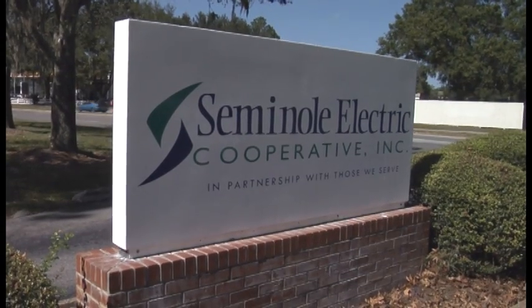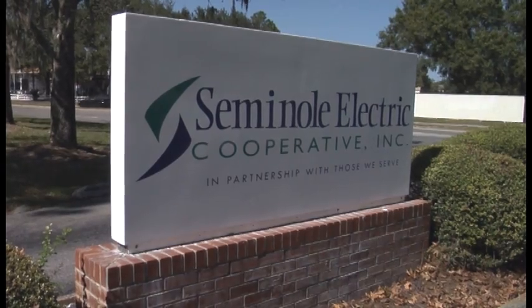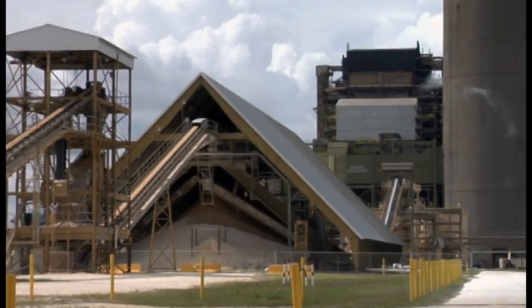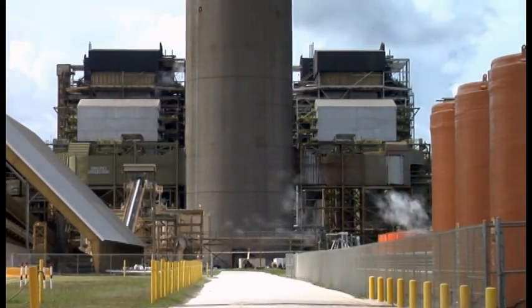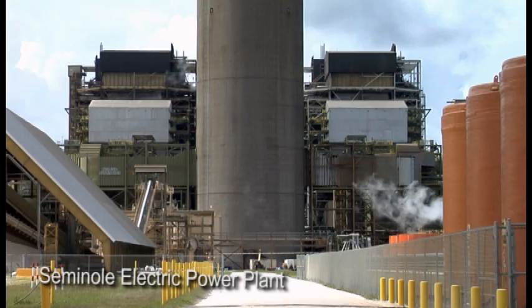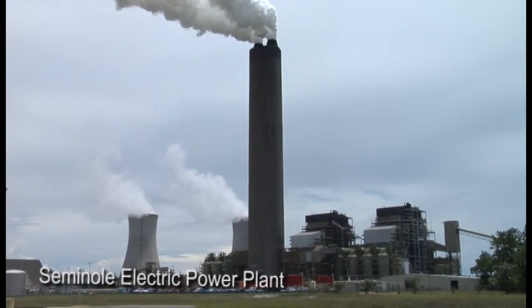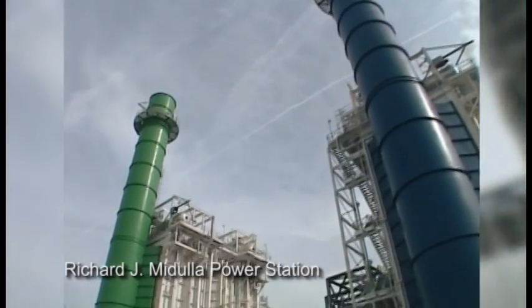The bulk power supplied to our customers is purchased through Seminole Electric Cooperative, a Tampa-based generation and transmission cooperative. This power comes from two principal sources. Some of it is produced by two coal-fired 600-megawatt generators located at the Seminole Electric Power Plant in Palatka, and the remainder is purchased from other generation sources and fed into our system.